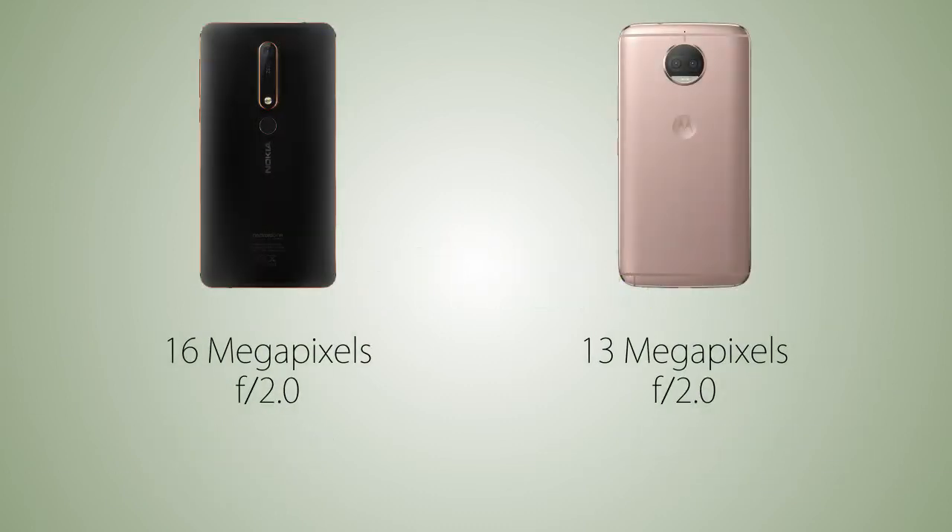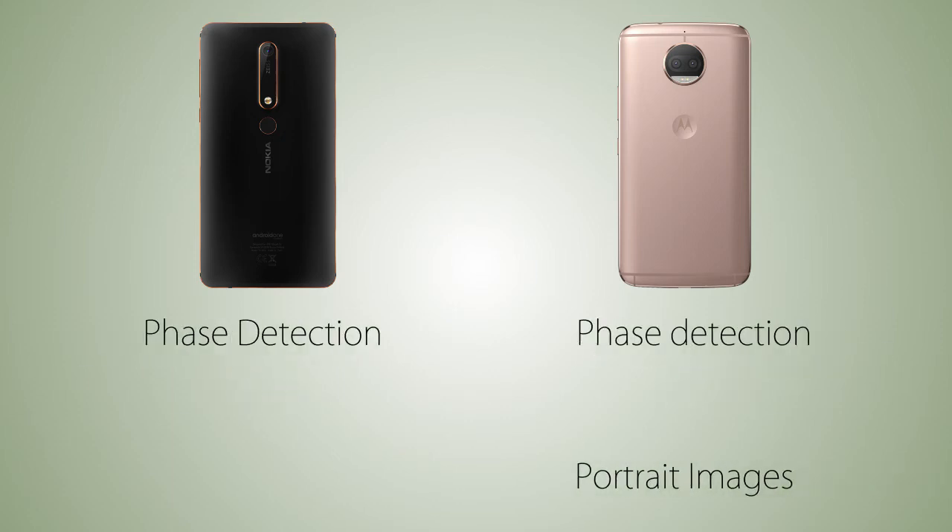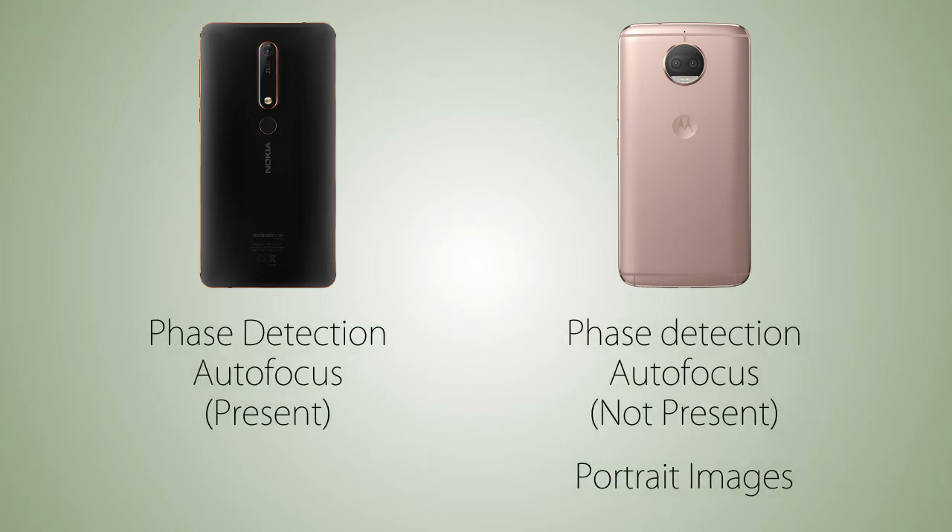The camera is gonna be 16 megapixels on the Nokia 6 2018 versus 13 megapixels on the G5S Plus, and both are coming with the same aperture of f/2.0. As for special features, the camera on the Nokia 6 2018 is gonna be tuned by Carl Zeiss optics, versus the G5S Plus has a secondary sensor, which allows you to take portrait images thanks to that sensor.